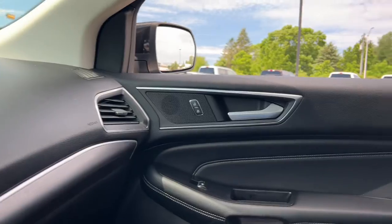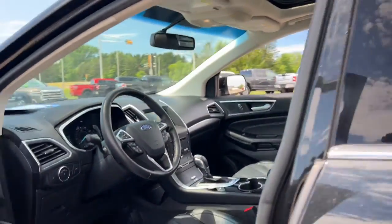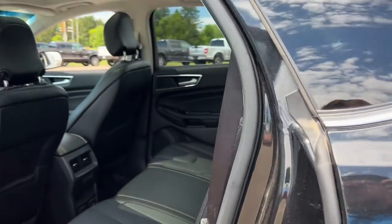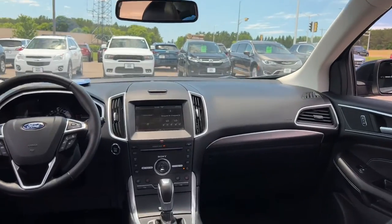Panoramic roof, navigation system, all-wheel drive, keyless entry, remote engine start, power passenger seat, heated rear seat, power lift gate, cooled front seat, dual-zone AC.